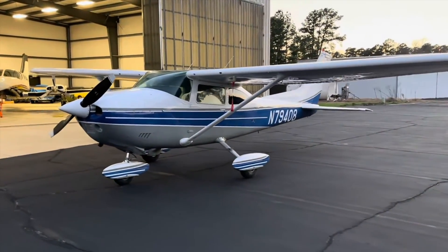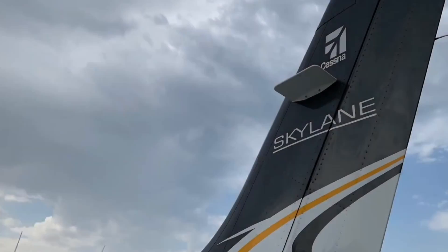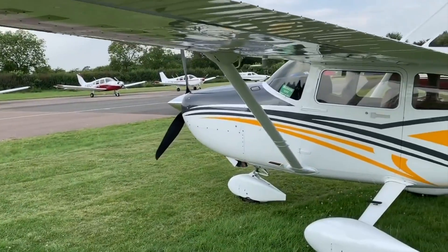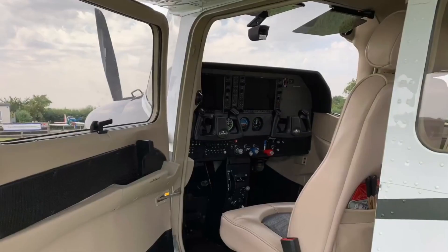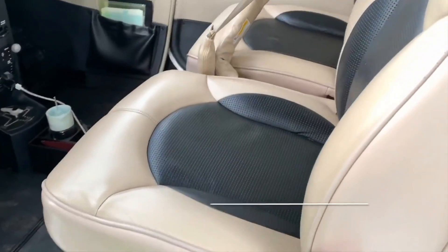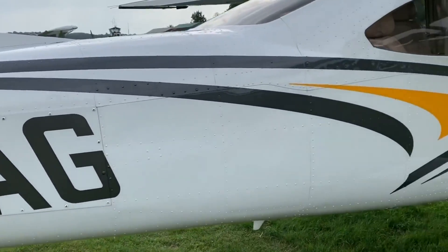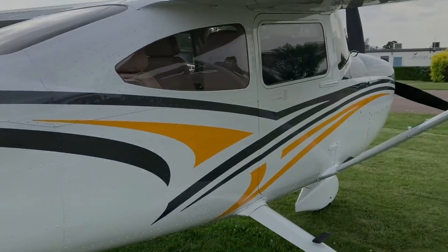Production of the 182 was stopped in 1986 for 10 years until 1997, when it was relaunched with a fresh design. The new 182 was introduced with a new engine and a modernized interior. Cessna added soundproofing, new seats, and a new instrument panel made of painted aluminum instead of plastic. This would be the basis for the 182 that's still produced today.